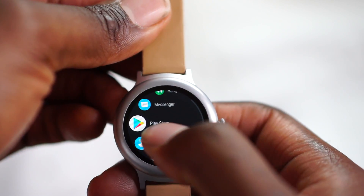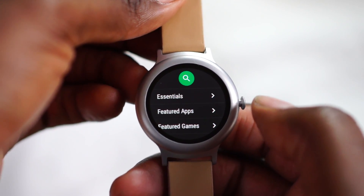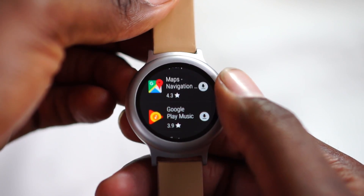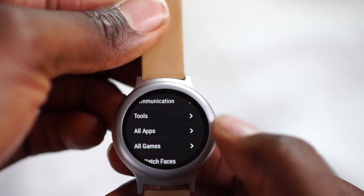Also new, you have the option to access the Play Store. Previously, if you're unaware, with Android Wear you'd go to hit Play Store and it would say access from the phone. Now you can actually access the Play Store and install apps directly from your watch. So that's always good.